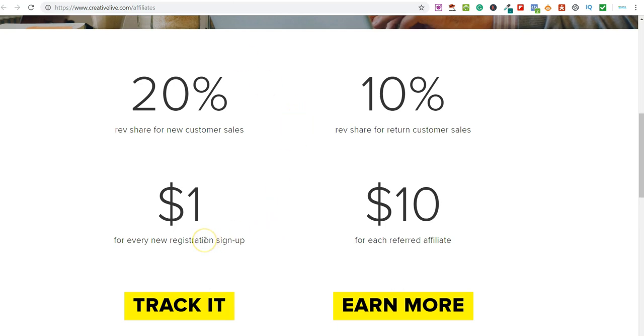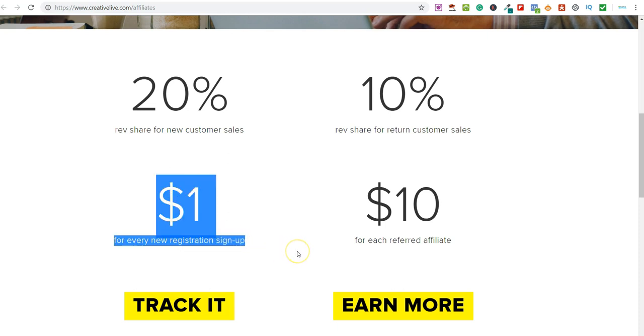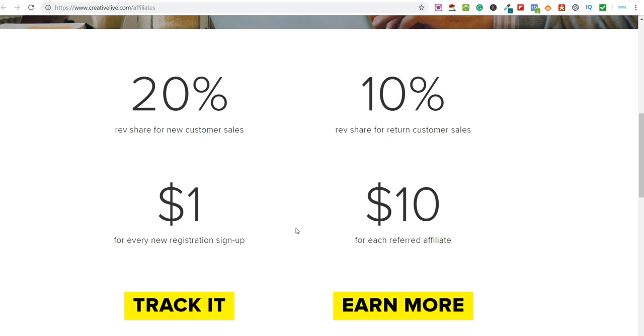For every single person you get to sign up on the platform, you will earn one dollar. If you go ahead and recommend this to someone and they become an affiliate, you will also earn ten dollars. From the very beginning you can share this with your friends, family, co-workers, and start earning one dollar per signup. The potential is very good — it reminds me of what PayPal did back in the day and also what Shopify did. They threw a lot of money at promotion to become the number one provider, and that is what CreativeLive is doing.